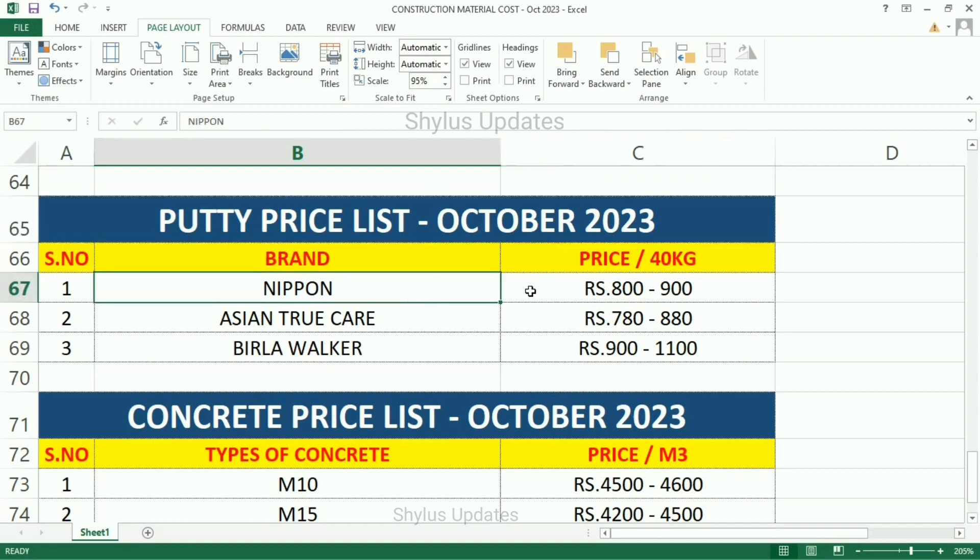Paint price list. Nippon: Rs. 800 to Rs. 900. Asian True Care: Rs. 7,800 to Rs. 8,800. Birla Walker: Rs. 900 to Rs. 1,100.